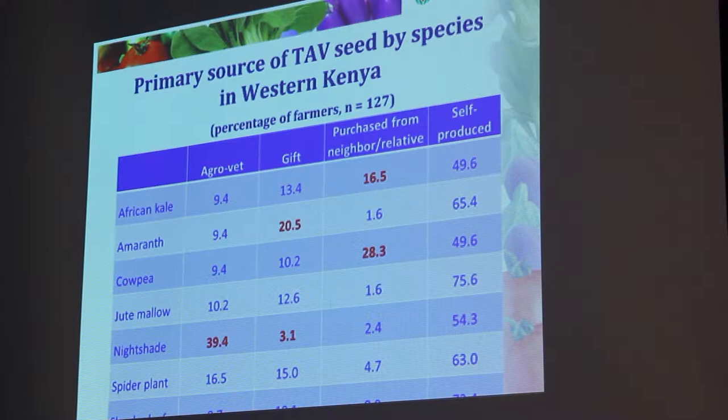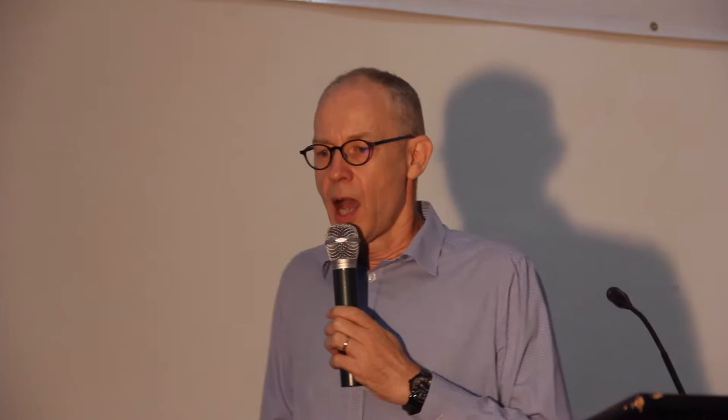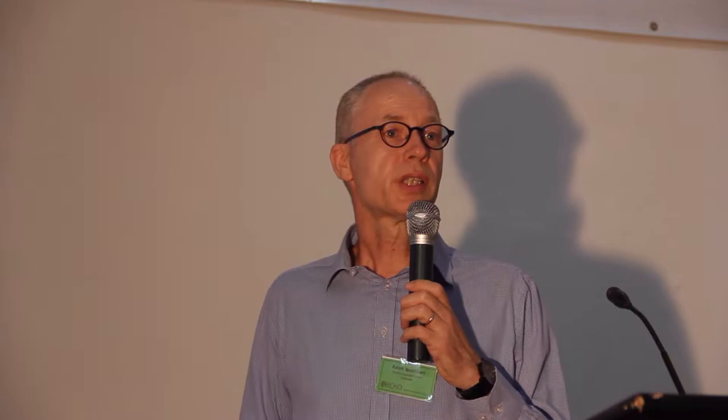We also looked at how people get those seeds. The last column shows that the majority of seeds for all these different varieties were self-produced — you produce your seeds with seeds that you have produced for generations. However, there are also other sources: agro-vets, shops, gifts from others, and purchased from neighbors. African nightshade is the species in Western Kenya that is mostly purchased in agro-vet shops, because it's such a laborious process to produce your own seeds. Amaranth is relatively easy and a prolific seeder, so it's easy to give away as gifts.